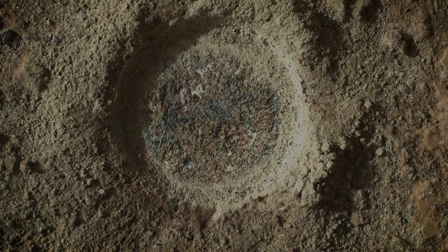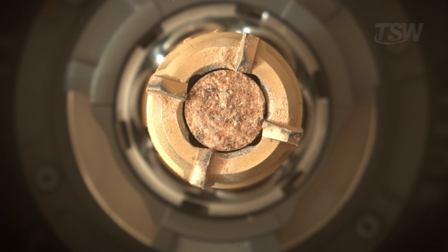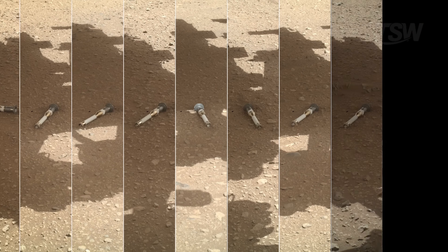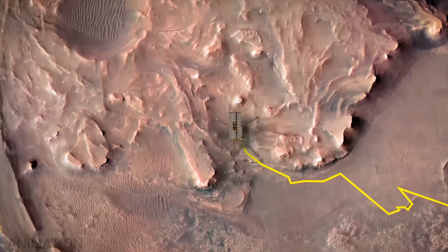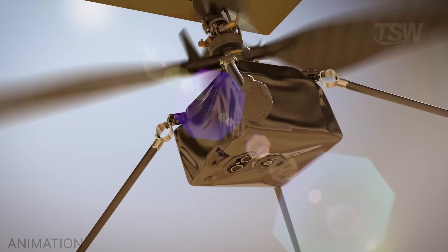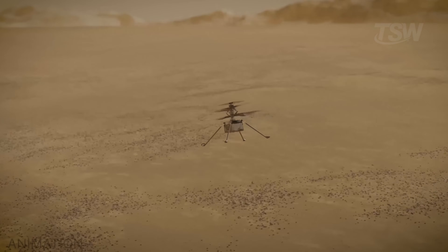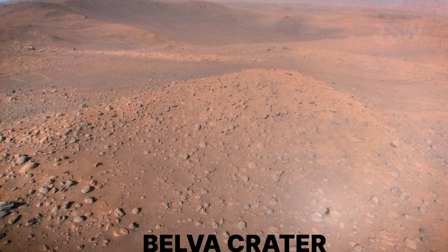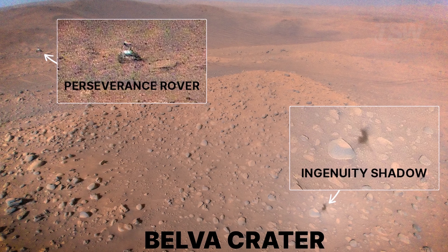The legacy remained in every mission that followed — in every instrument on Curiosity, Perseverance, and even the little helicopter Ingenuity. There are sparks of Spirit and Opportunity. They taught us that even in a world that seems lifeless, a machine can inspire affection, loyalty, and grief. They weren't just tools — they were storytellers. And the stories they started are still being written.